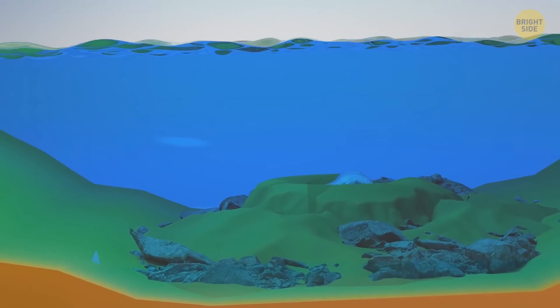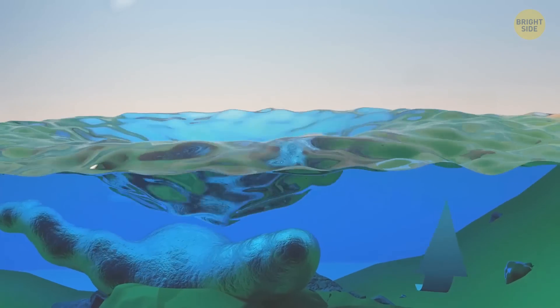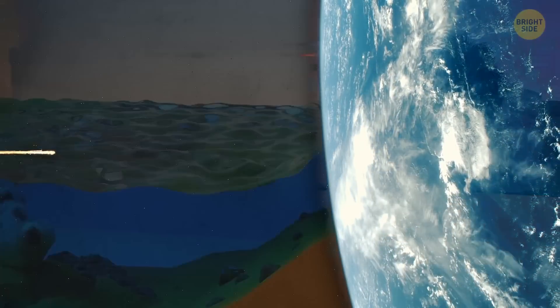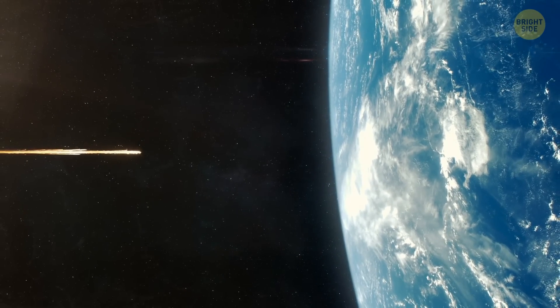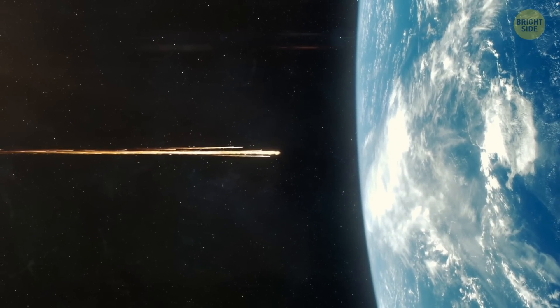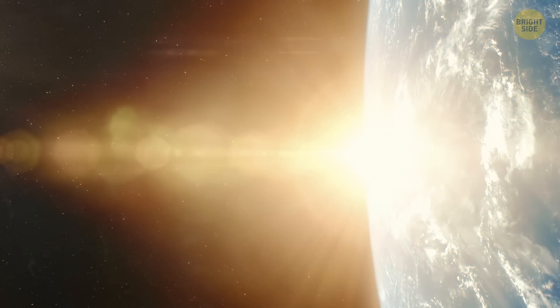Volcanic eruptions are responsible for 5% of the world's tsunamis. They can move great volumes of water and generate really big waves. Some tsunamis are caused by meteorites striking our planet — if one of these red-hot space visitors strikes the ocean, the force of the collision displaces enough water to produce an extremely powerful tsunami.